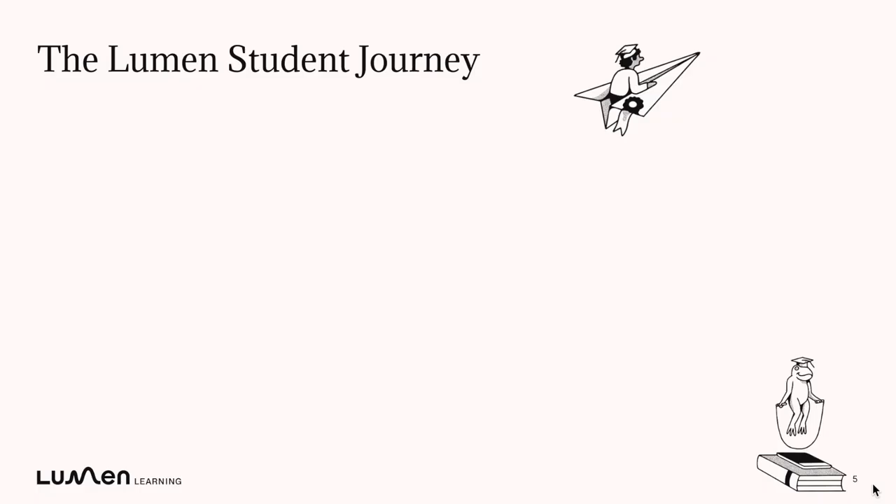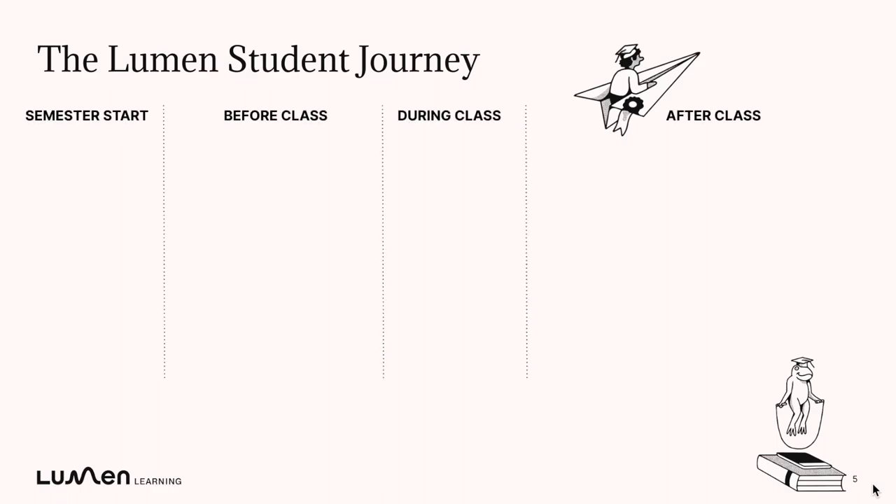Today we're going to work through the key parts of the Lumen One experience through the eyes of students and the key milestones on their journey, and we're going to start at the beginning of the semester. Students told us in countless interviews how important it is that they feel seen and supported from the very first day. They want to sense that they have a caring professor who's going to understand and support their success, and that is where Introduce Yourself comes in.